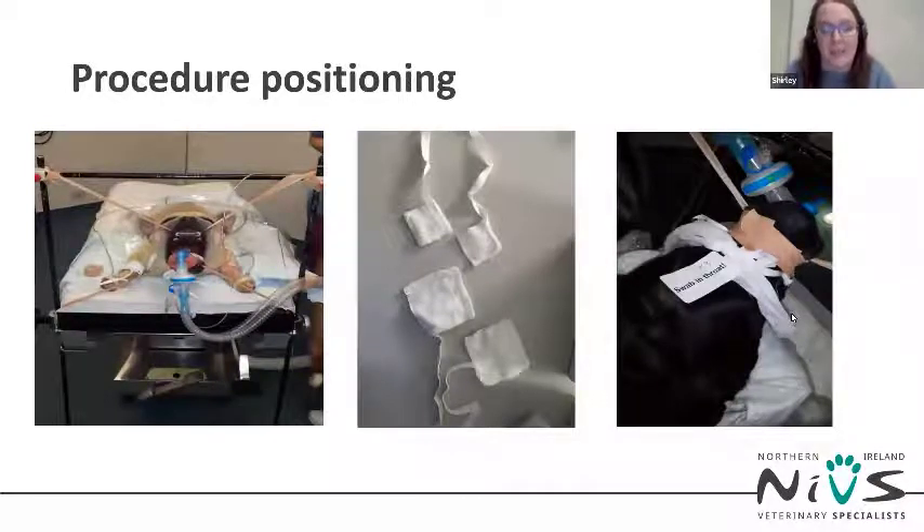Great care needs to be taken when moving the patient around not to dislodge the ET tube. It is important not to put pressure on the abdomen, which could cause regurgitation. The head should be kept elevated and the mouth checked frequently for signs of regurgitation so it can be suctioned out immediately.